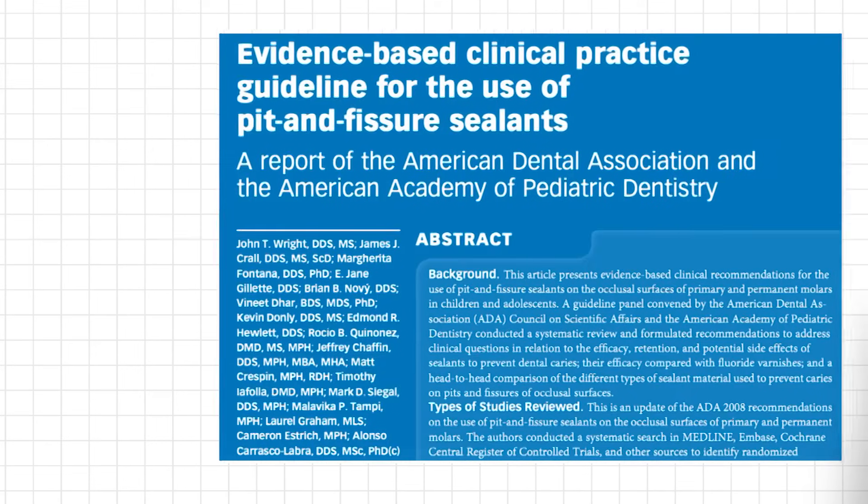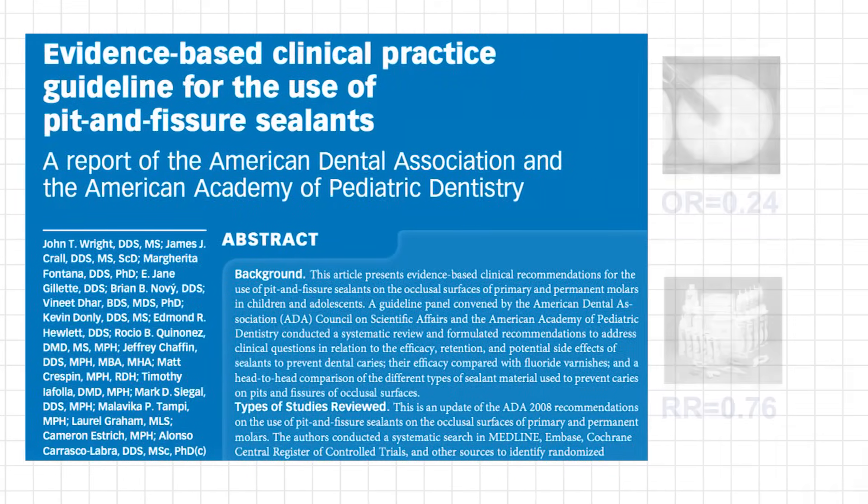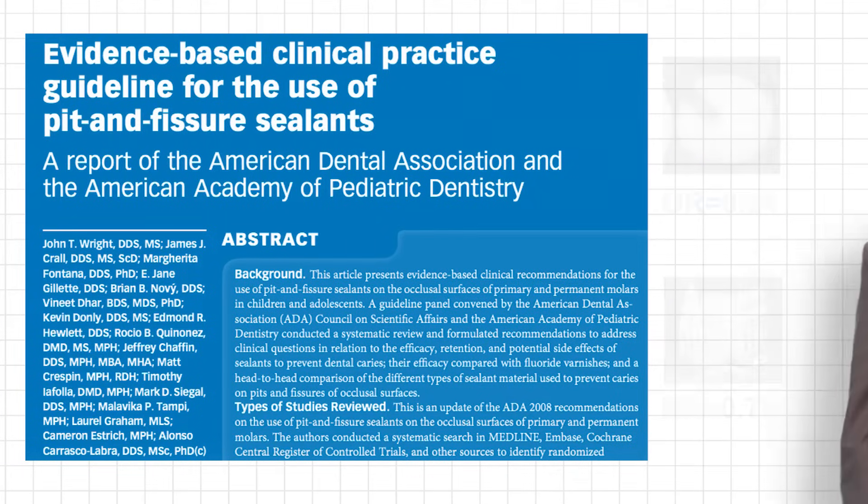This is a recent clinical practice guideline done by the ADA on sealants. The results of this guideline stated an odds ratio of 0.24. In plain English, this means that sealants compared to no sealants reduce the odds of caries by 76%.